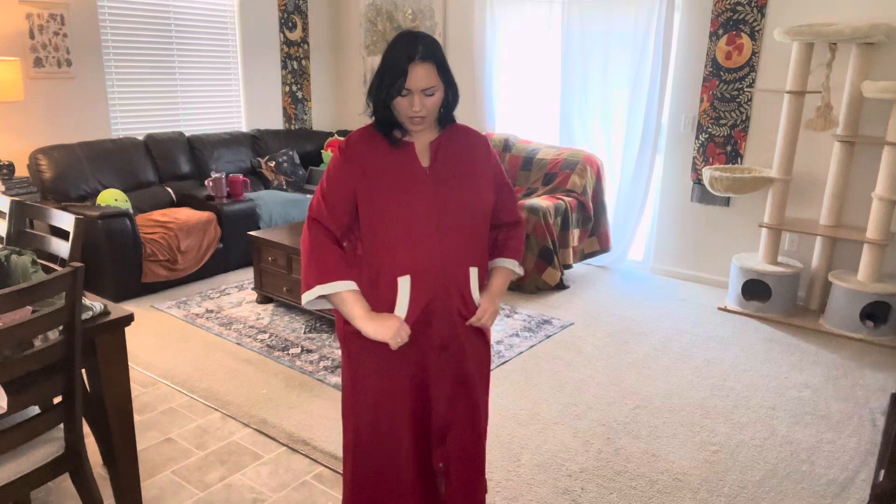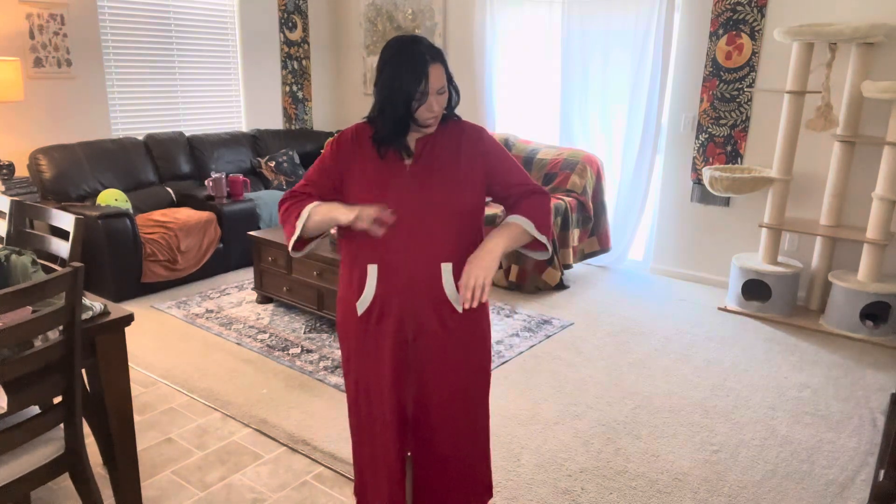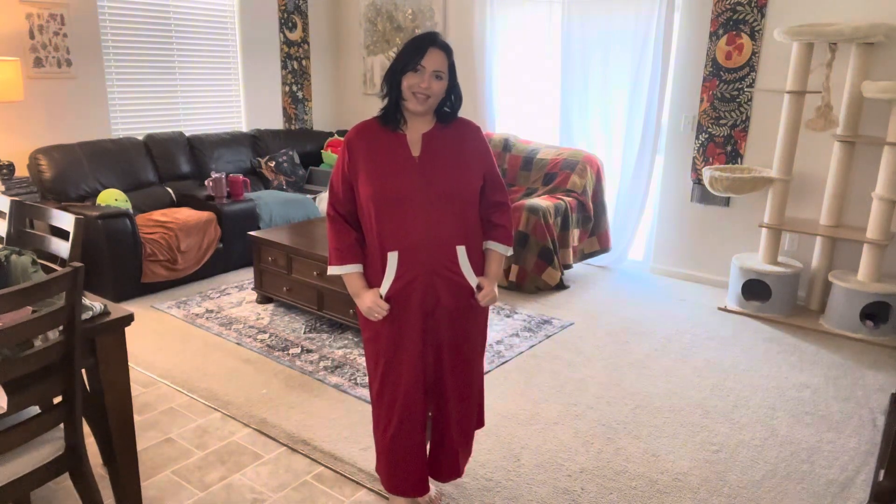These do come in so many different color and pattern options available on the product page. I happen to be wearing the beautiful red — it's like a very deep crimson red with little hints of light gray at the pockets and sleeves. If you're looking to get it for yourself, I hope my video helped and thanks so much for watching.